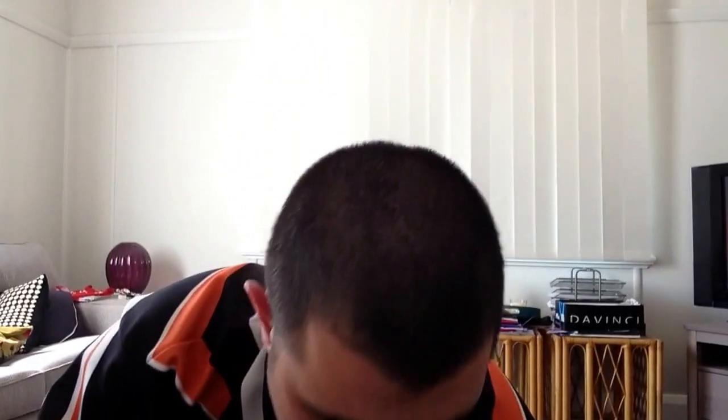It says here lower carbohydrates, so it's one of those low carb beers, same as Great Northern.